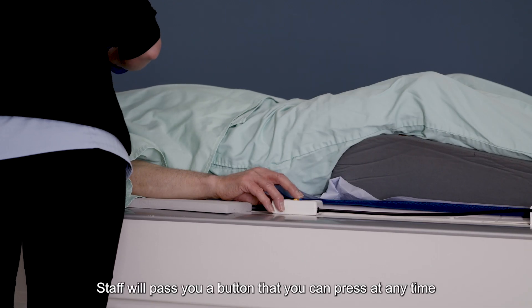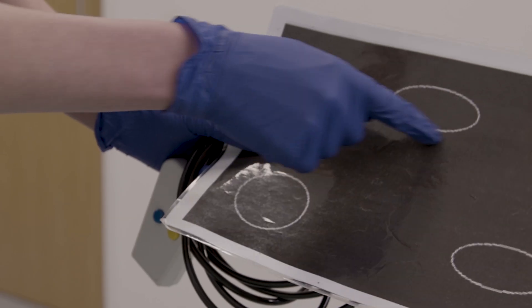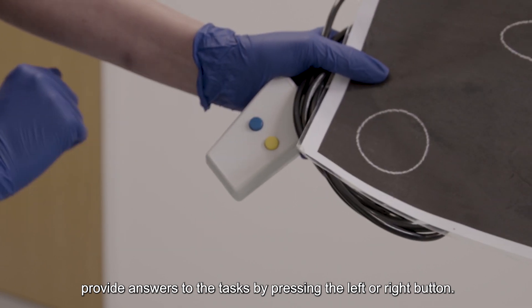Staff will pass you a button that you can press at any time if you want the scan to stop. Staff will also provide you with a clicker pad so you can provide answers to the tasks by pressing the left or right button.